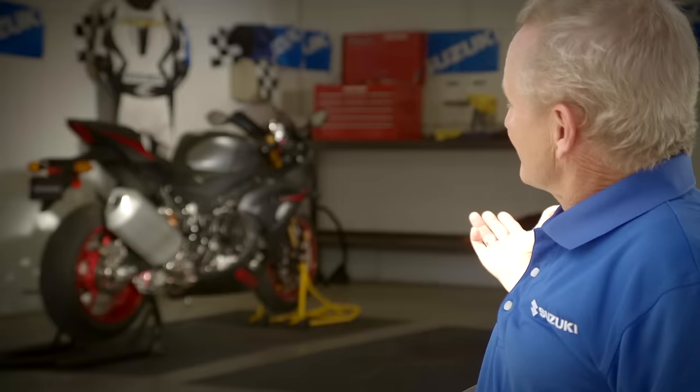Kevin Schwantz out here at Buttonwillow. Got to spend some time on the new GSX-R 1000R. It's by far the most technologically advanced motorcycle I've ever ridden — lightweight, nimble, great direction change and power under acceleration. What an awesome machine.